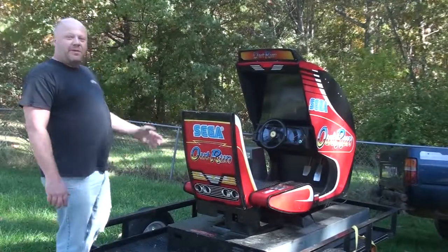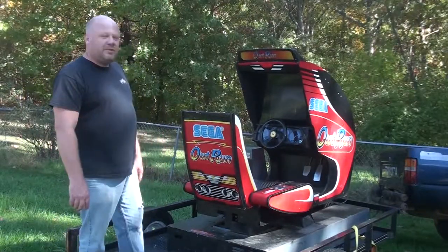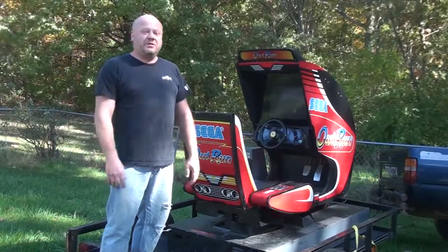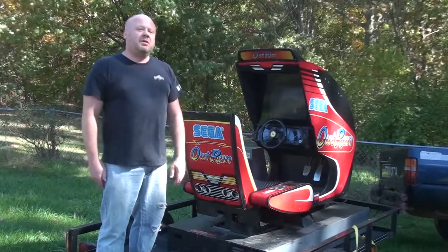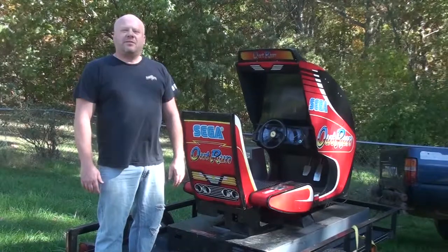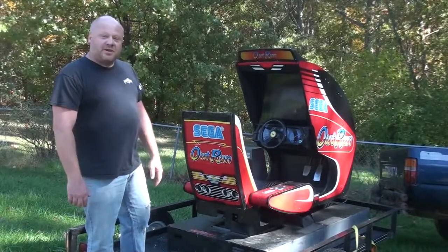Picked this up from a new friend, Joe. Did some trading. This is my grail game — a game I've always wanted ever since I started collecting arcades. This is the one I remember playing at Latin Castle when I was probably 13 or 14, so I took the trip.